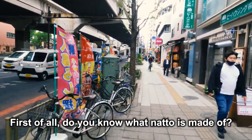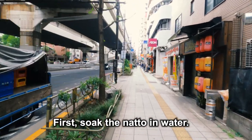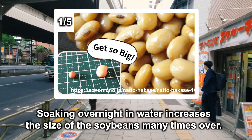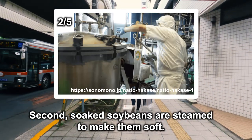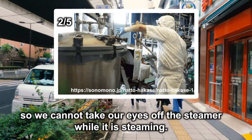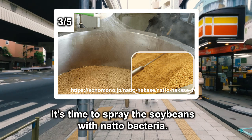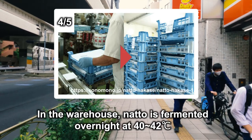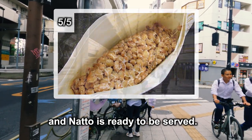Do you know what natto is made of? Yes, it is made of soybeans. First, soak the soybeans in water. Soaking overnight increases the size of the soybeans many times over. Second, steam the soybeans to make them soft. Steaming requires various adjustments such as temperature, so we cannot take our eyes off the steamer. Third, after steaming, spray the soybeans with natto bacteria. And finally, ferment the natto. In the warehouse, natto is fermented overnight at 40 to 42 degrees centigrade, and natto is ready to be served.